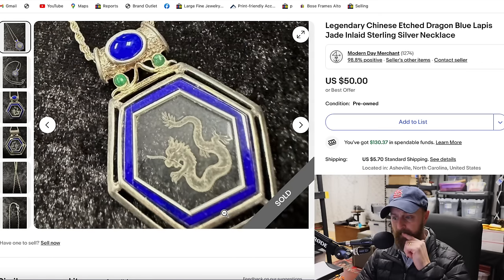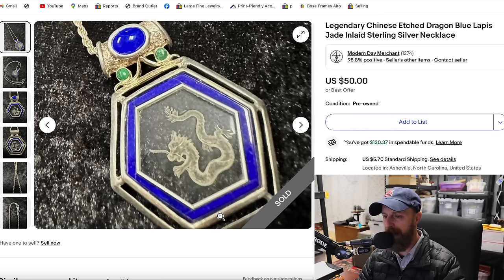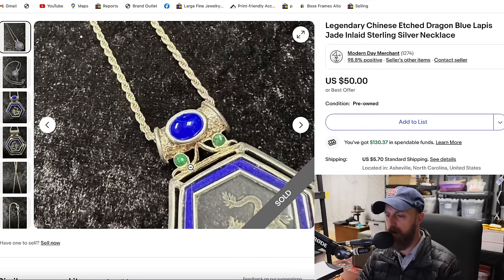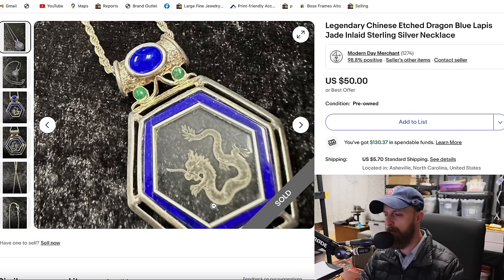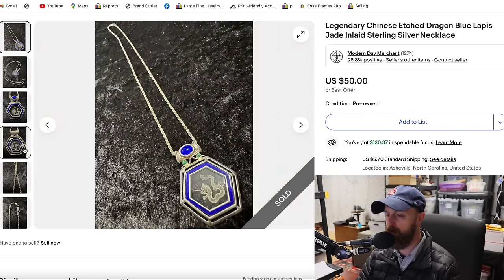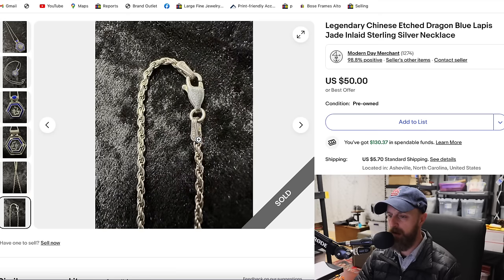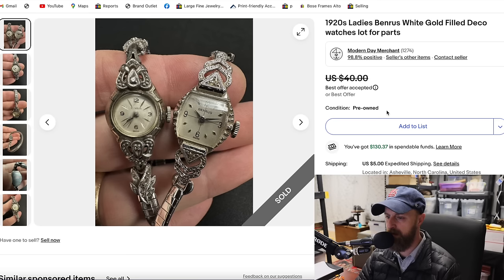This is a sterling silver necklace — really interesting looking. It's etched glass in a dragon design with lapis lazuli (the blue stone) and what I think is malachite (the green). On the clasp you can see 925 right there. It was a $3 purchase and sold for $50 — happy with that.